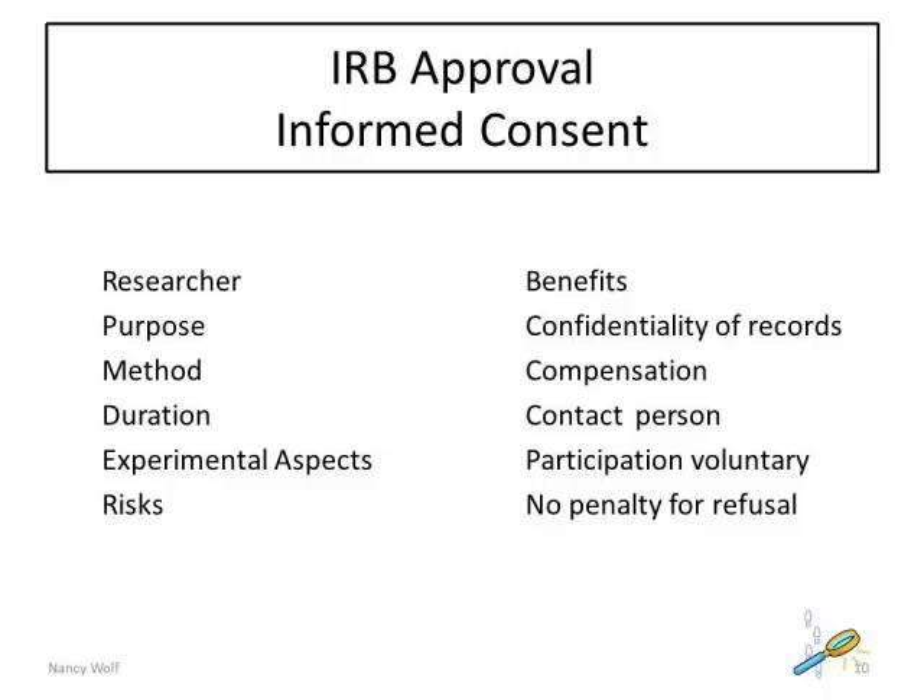The Institutional Review Board reviews and approves all research involving human participants. The informed consent must include specific elements such as those listed here.